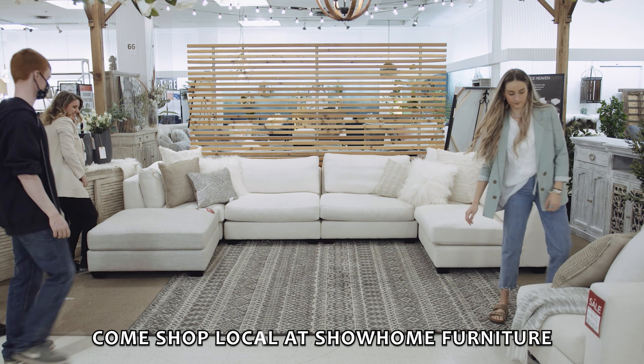We love selling Canadian sectionals, Canadian sofas, Canadian bedrooms, Canadian tables, because we are Canadian and you're Canadian and we want to support our economy. Come on down, North Hill Center. Thank you so much for shopping local.